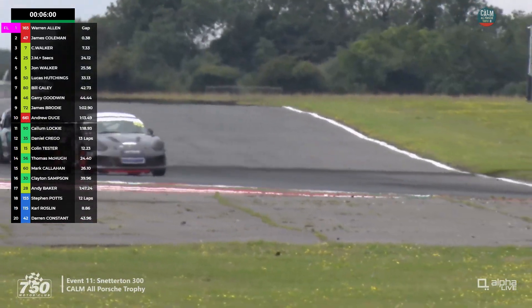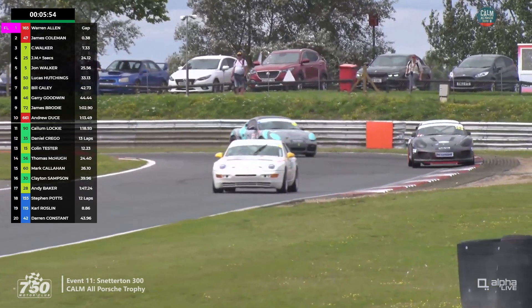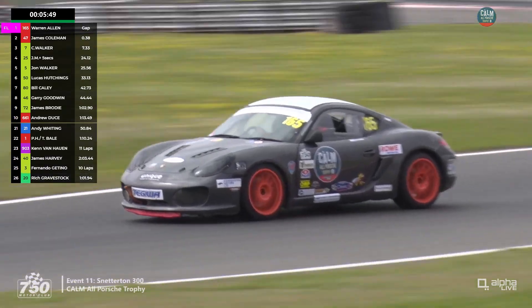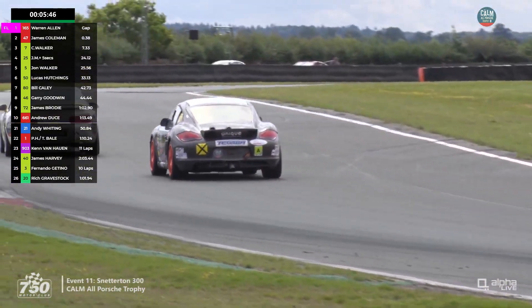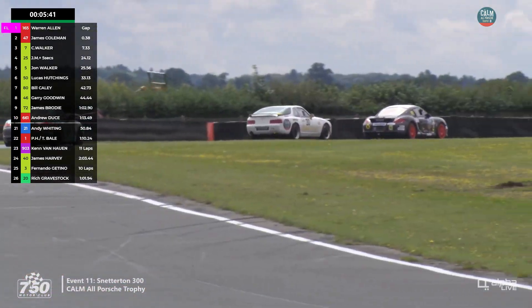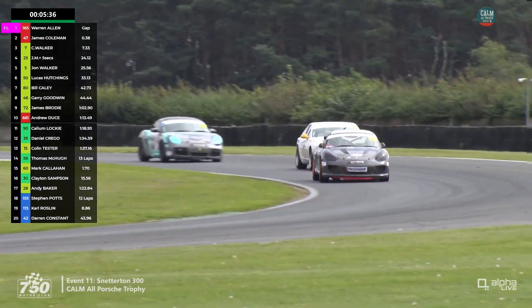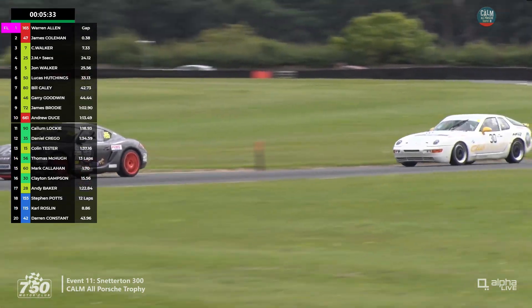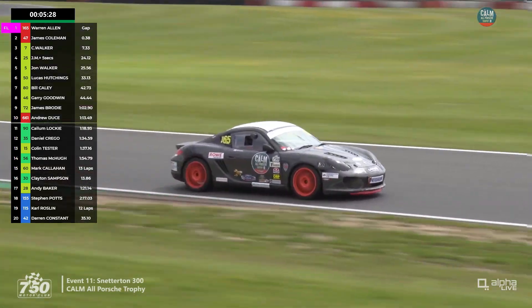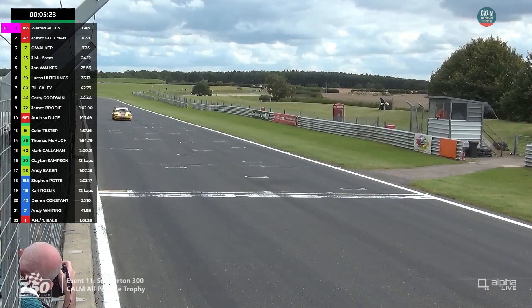Slower lap for Goodwin — a 2:16, against Lockie's 2:13. Michael Goodwin has now taken over from Gary. Running up over the kerb at the bomb hole — Allen and Coleman behind. In amongst them is car 30, Clayton Sampson in a 968, which could hold Coleman up through the final corner and put a bit more daylight between Warren Allen and James Coleman, with about 3 laps to go.